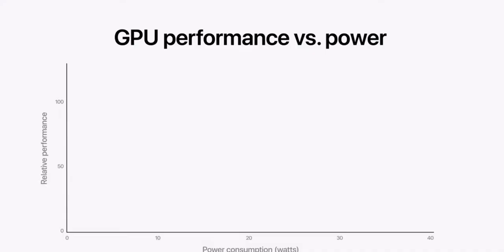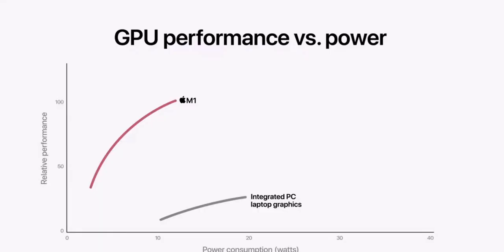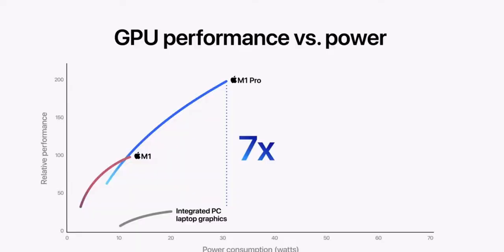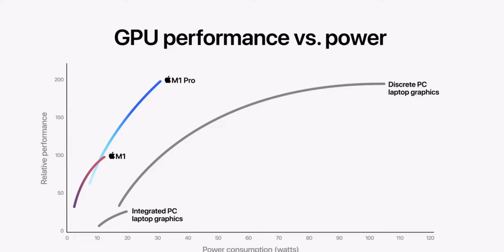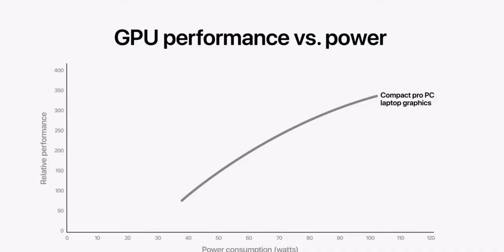Here is the GPU performance versus power curve of M1, and here is the integrated graphics in that 8-core PC laptop chip. M1 easily outperforms it while using significantly less power. When we add in M1 Pro, it's in a whole different class — at its peak, it's more than 7 times faster. Many PC laptops add a discrete GPU for better graphics performance. M1 Pro delivers more performance while using 70% less power. There are also compact Pro laptops with higher-performing yet very power-hungry discrete GPUs — they deliver some performance, but they consume a ton of power. On a notebook, when you consume that much power, it means more heat, noisy fans, and less battery life. M1 Max delivers comparable performance while using 40% less power.